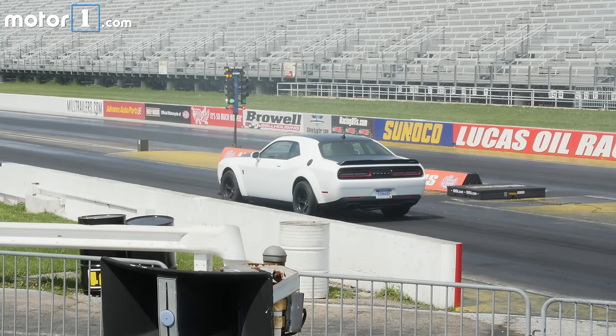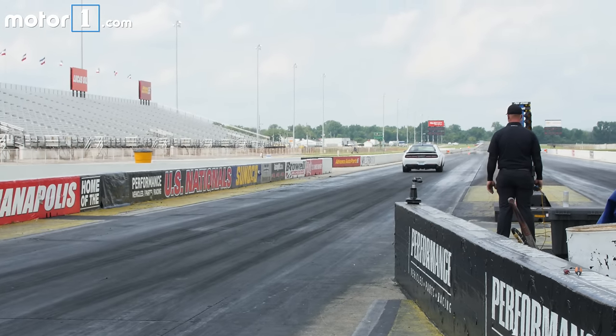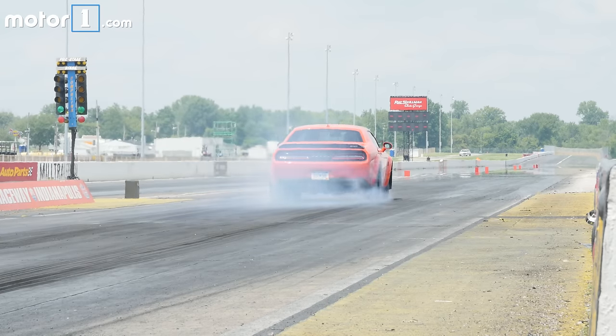Not every attempt went to plan — too much wheel spin, not enough wheel spin, fumbling the trans brake system starting procedure. It turns out there's a little more to driving this car than just pressing the gas pedal. But finally, after some coaching from driveline engineer Joe Johnson on using everything properly, I got it just right.